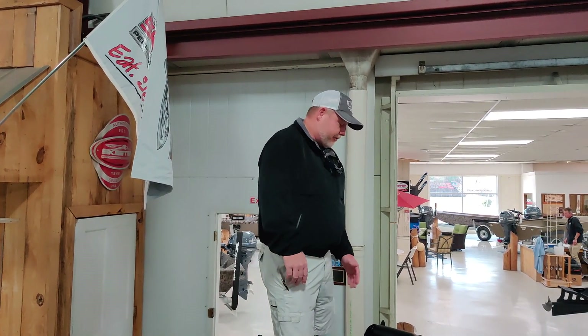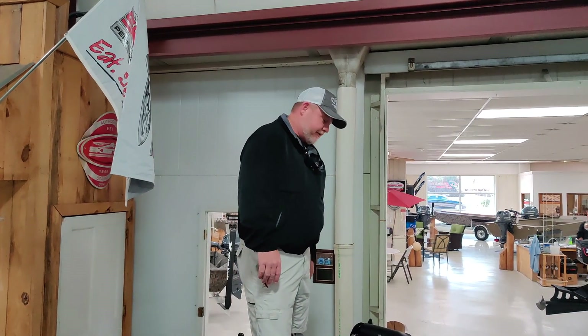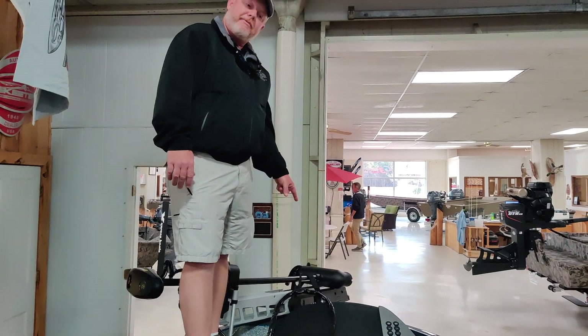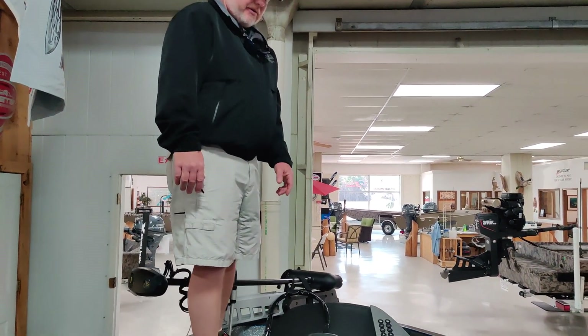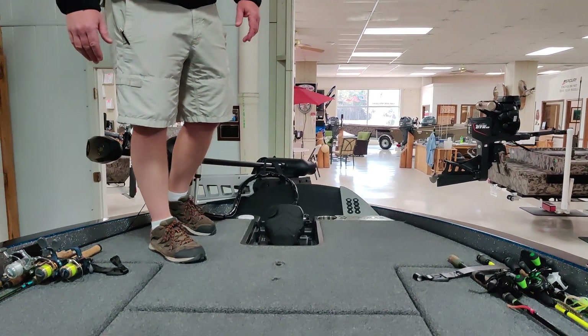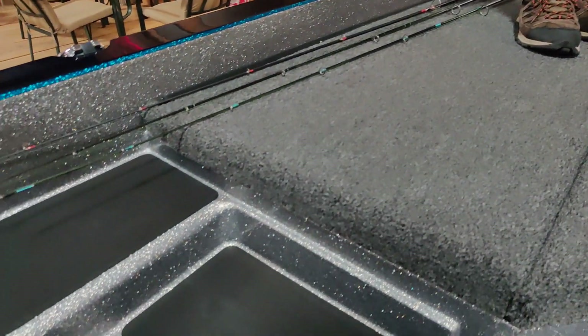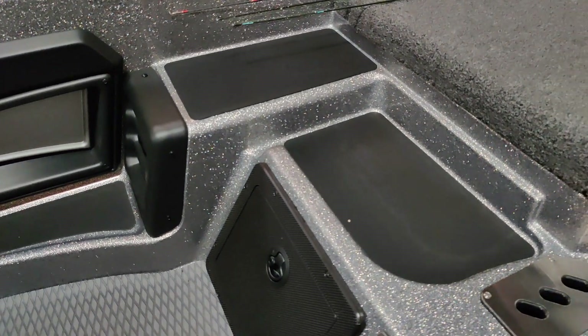He's got this boat with a huge front deck — it's massive. It fits two guys on the very front of the deck. There's a panel down here on the bottom for a 16-inch screen, lots of rod storage on the front, and this thing has got the anti-fatigue mat all the way back on the front deck, which is extremely nice.